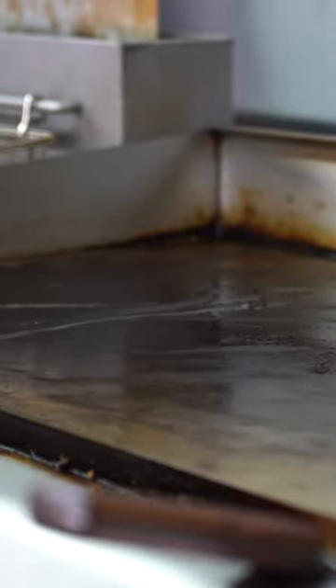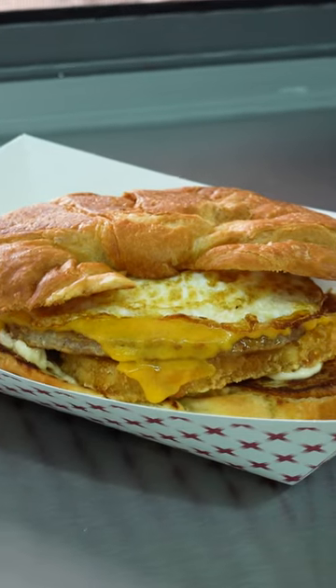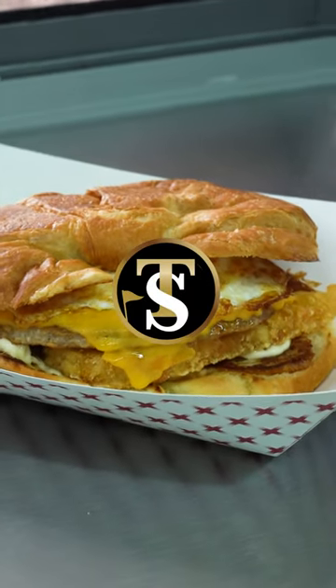If you're out here in the morning and you're hungry, we've got Kelly's Sunrise Sandwich. It's got egg, hash brown, your choice of bacon or sausage, and cheese. This thing — this is worth coming out here for.